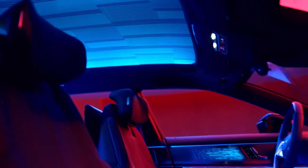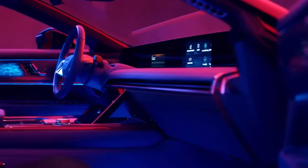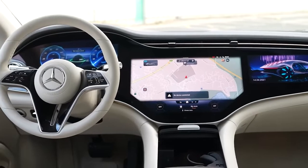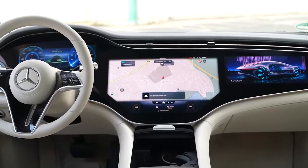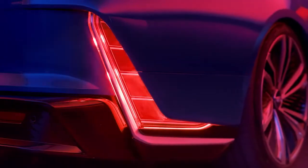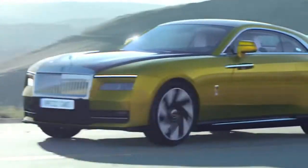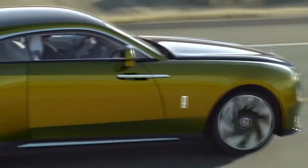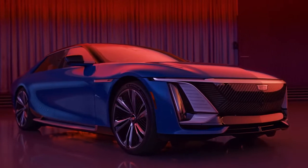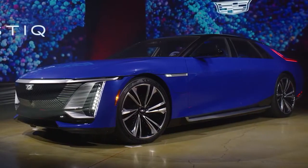And it's just as eye-catching on the inside too. There are boatloads of posh materials and a 55-inch digital screen that stretches all the way across the dashboard — that's the same size as Mercedes' gigantic Hyperscreen. The Celestiq comes with two electric motors that Cadillac says make around 600 horsepower and almost 870Nm of torque. That's the same ballpark as the new Rolls-Royce Spectre, which has 585 horsepower and 900Nm. The Cadillac will accelerate from 0-60mph about half a second quicker than the Rolls-Royce, with a time of 3.8 seconds.